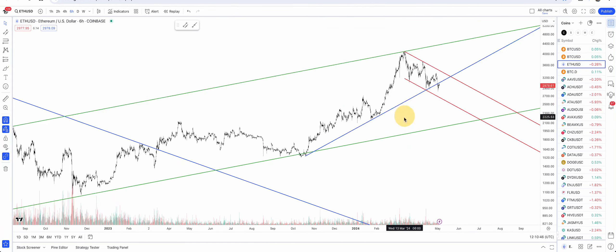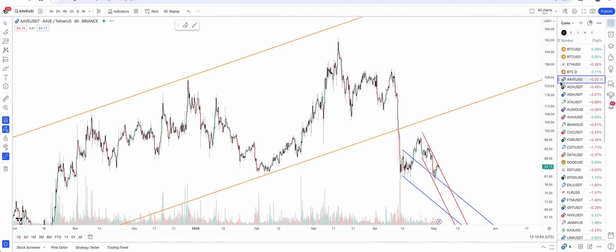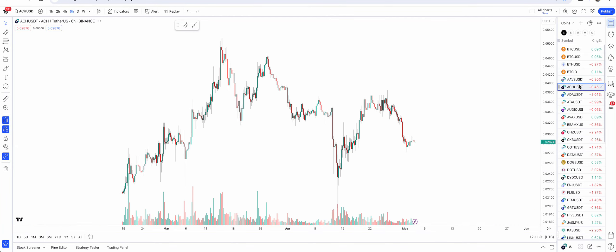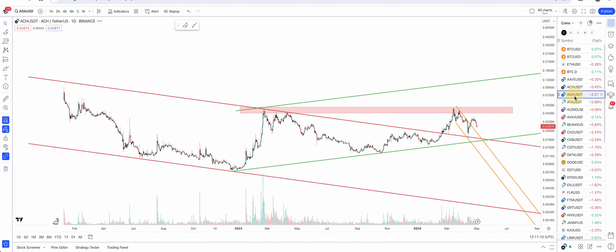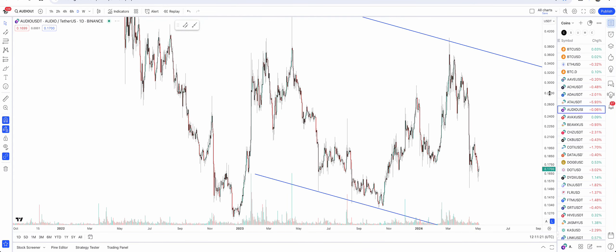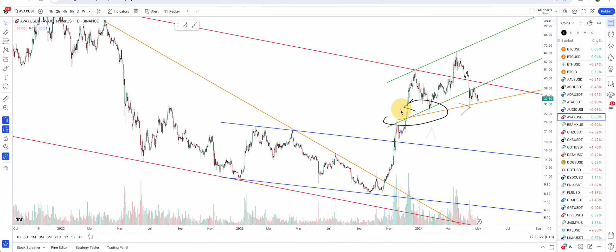Ethereum is also bearish because of the broken blue support — that looks very bearish. Are they trying to break out of the red bull flag? Maybe come back down and then break. ACH is not looking the best but it's actually looking better than the others because of the golden bull flag breakout. AVAX is testing the golden support — it has tested it and now it really has to start to run and break out of the red.